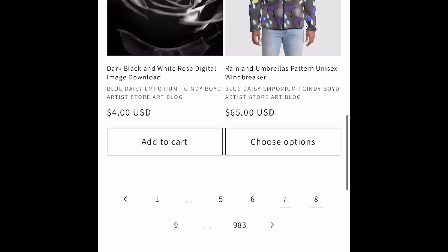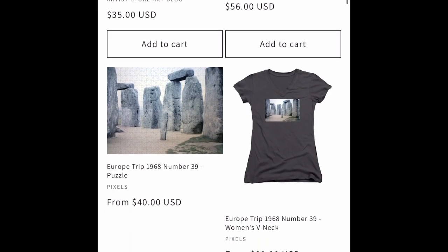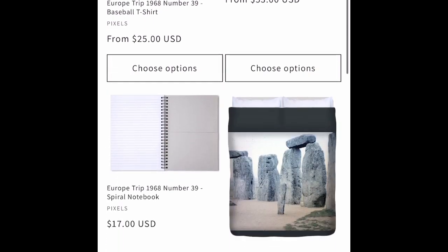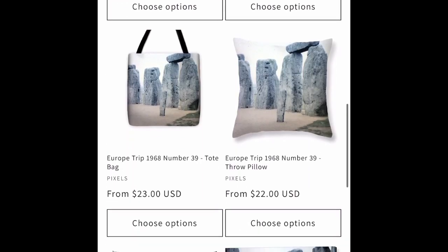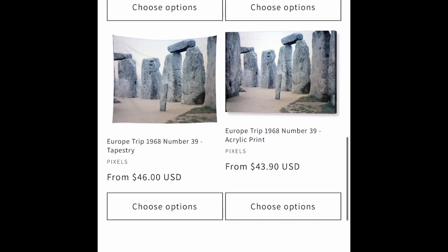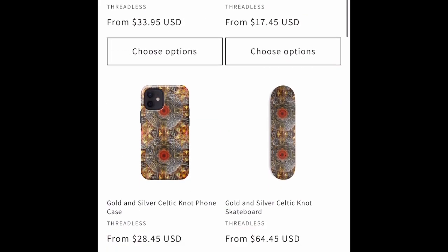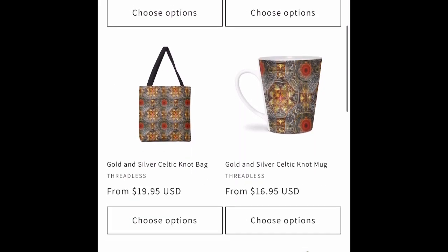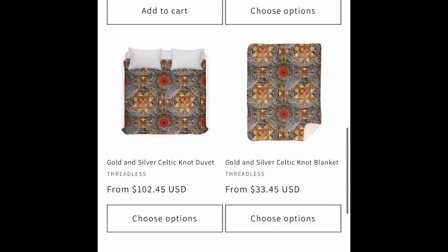We have a 3-6 windbreaker — that's new this week. 3-6 makes the bucket hats. A vintage Stonehenge picture — they don't take pictures inside the circle anymore, this is from the 1960s — on Pixels wear. We have a silver and gold Celtic knot pattern on Threadless stuff.